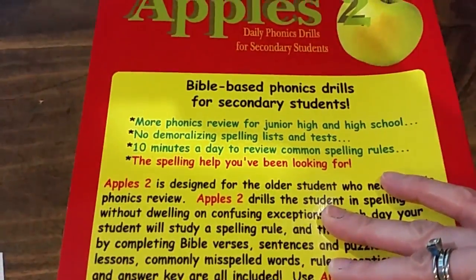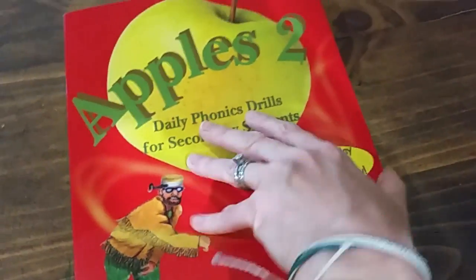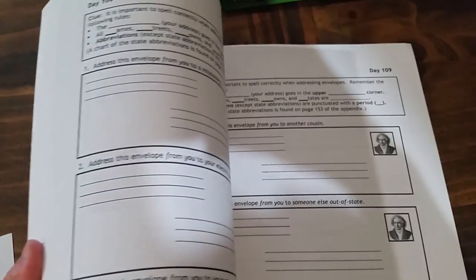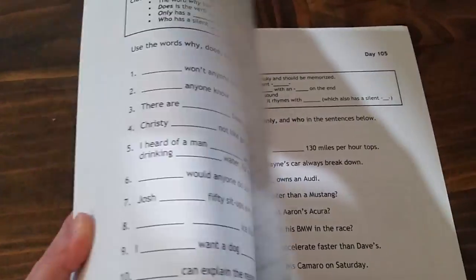It says right here: 'Bible-based Phonics Drills for Secondary Students,' designed for older students. So this will just give her a little more confidence and refresh her on some of the rules she may have forgotten. And there's envelope addressing in here as well, and even check writing, which I thought was interesting.